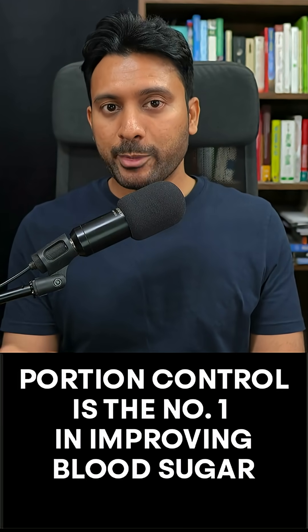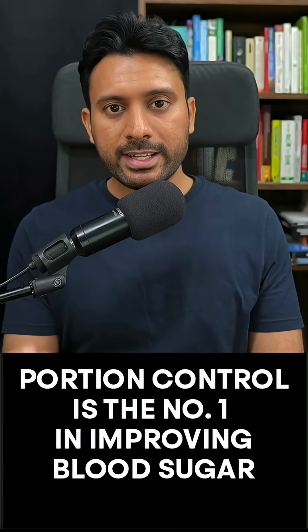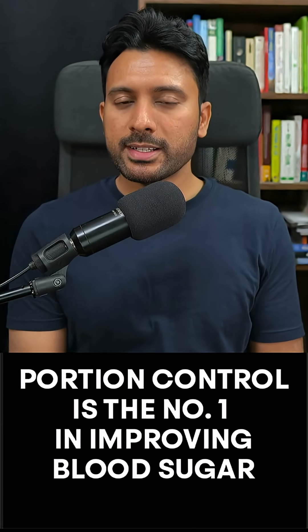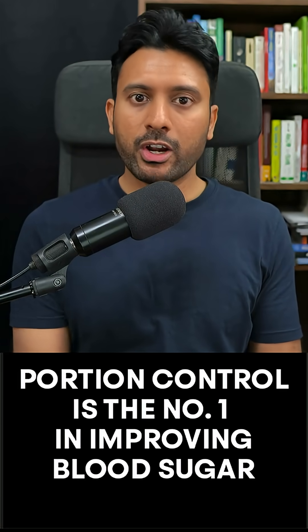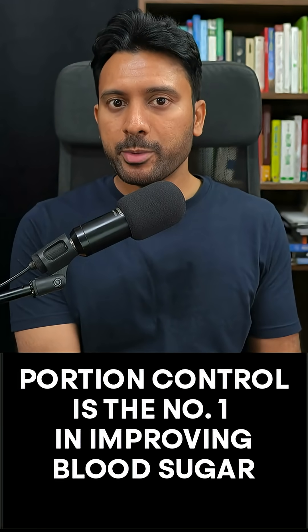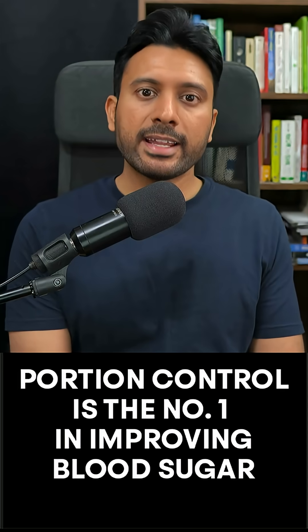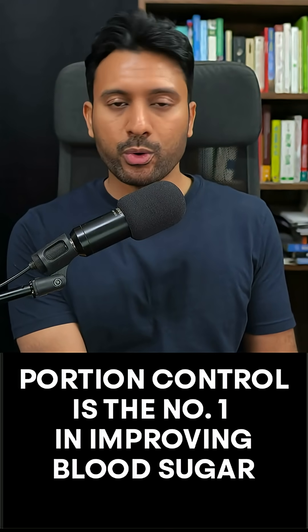That is glycemic load. It is the total amount of glucose released by a portion of food. If you keep consuming the same amount of carbohydrates, even with added fiber and low GI choices, your body will end up absorbing the same amount of total glucose. This can cancel out the benefits of delayed gastric emptying and choosing low GI foods.